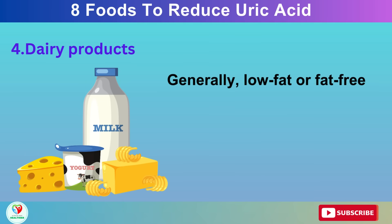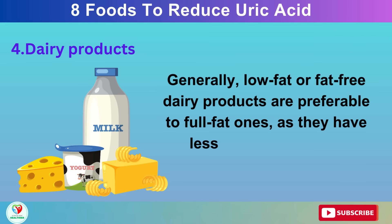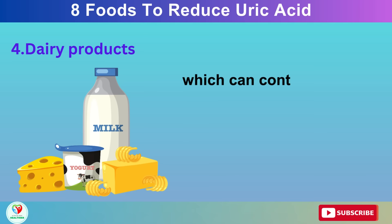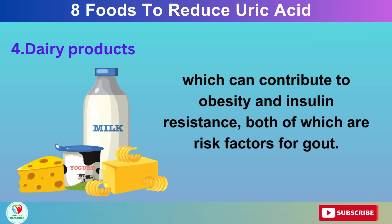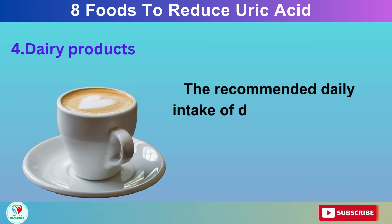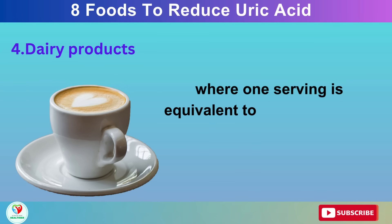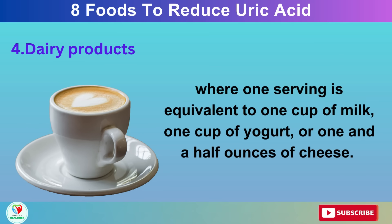Generally, low-fat or fat-free dairy products are preferable to full-fat ones, as they have less saturated fat and calories, which can contribute to obesity and insulin resistance, both of which are risk factors for gout. The recommended daily intake of dairy products for adults is three servings, where one serving is equivalent to one cup of milk, one cup of yogurt, or one and a half ounces of cheese.